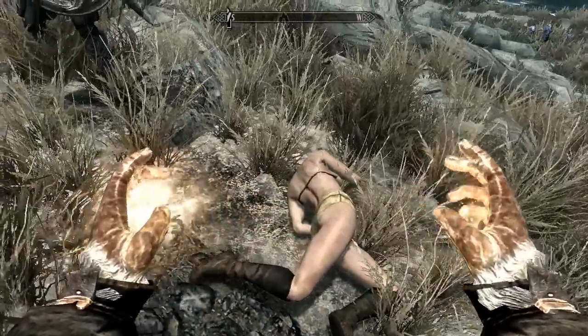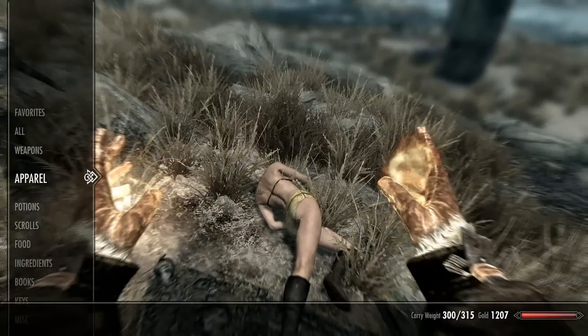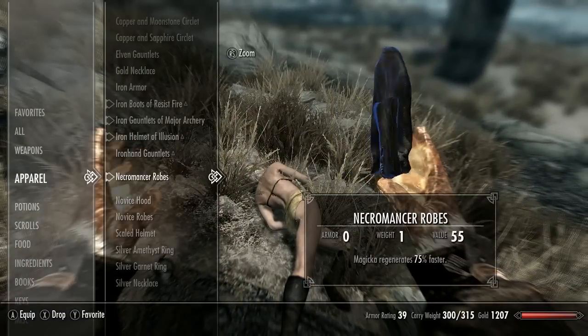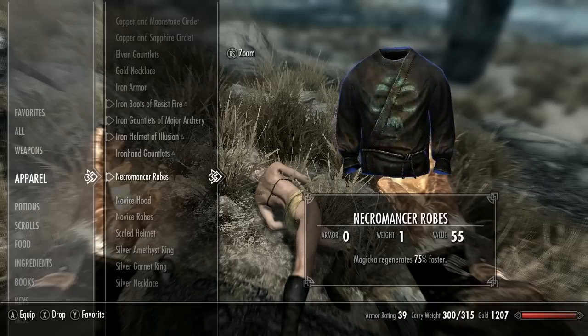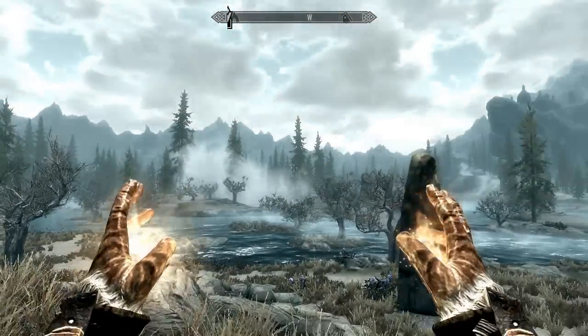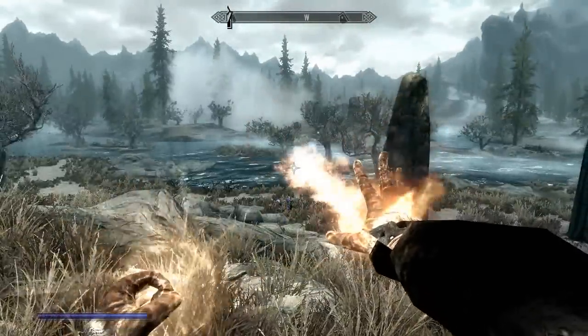You might be wondering why she's kind of half naked — the reason is I have stolen her clothes. Let's have a look: Necromancer Robes. They do look pretty shabby, but look what it does — regenerates magicka 75% faster. That is a really, really useful thing to get. I'm making it float because I'm holding on to it, but anyway I'll just show you quickly how fast it regenerates.